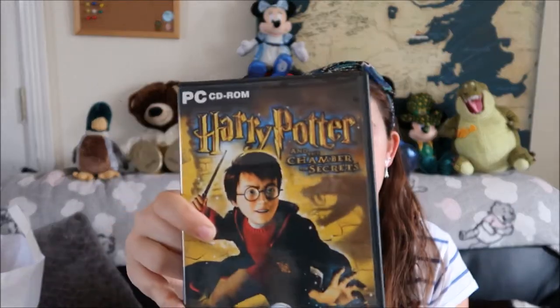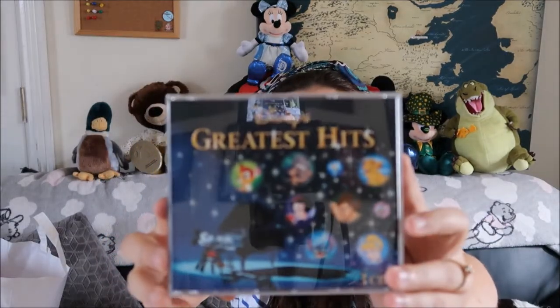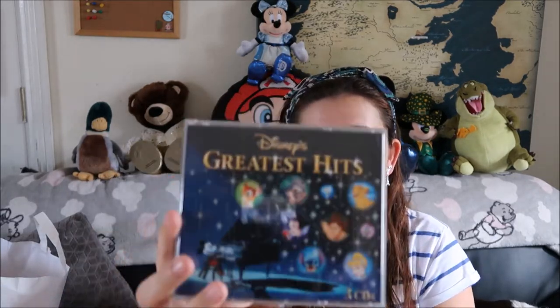I also got these given to me for free: Harry Potter and the Chamber of Secrets PC game — I already have this on the Gameboy so he just said take it. Also Harry Potter and the Goblet of Fire and Harry Potter and the Half-Blood Prince. Next thing I got was this Greatest Hits, along with a few other items I got in a bundle from one seller for 20 euro. If it's from the bundle I'll let you know.